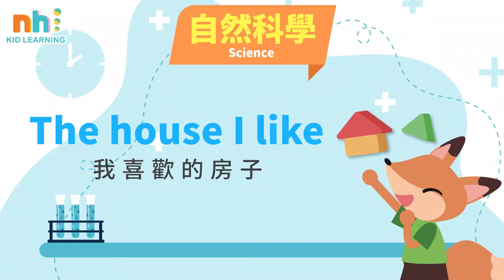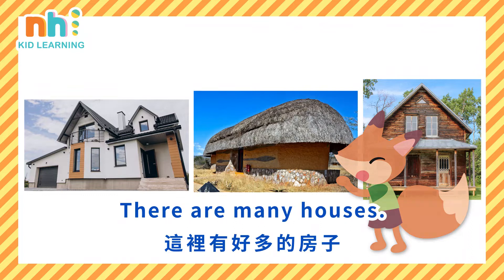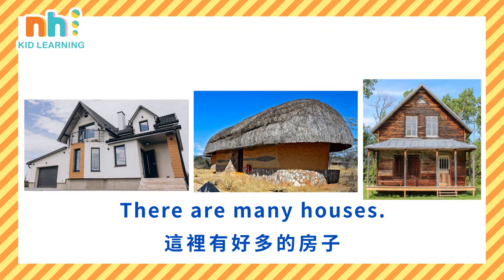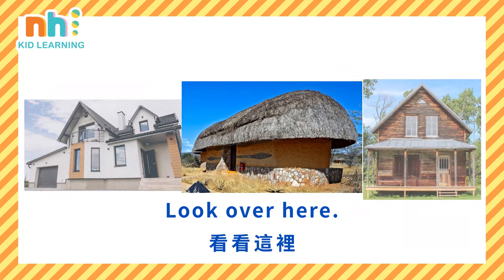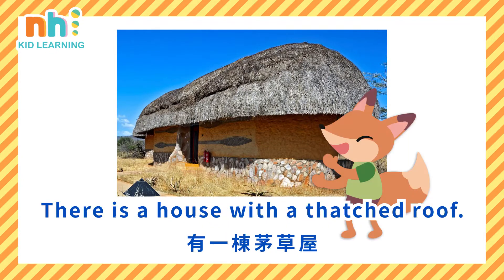The house I like. Look over here — there are many houses. Look over here.